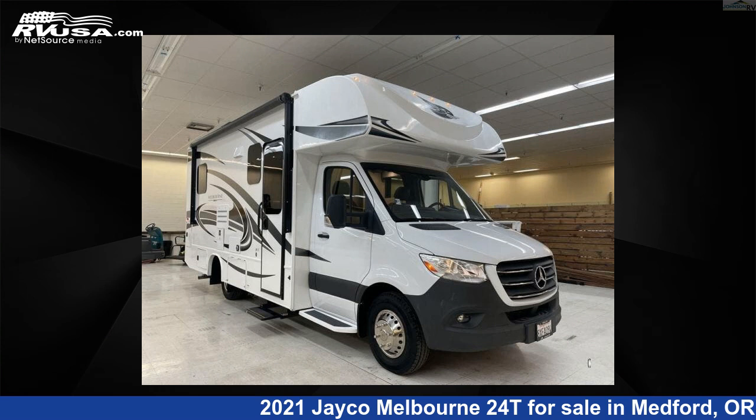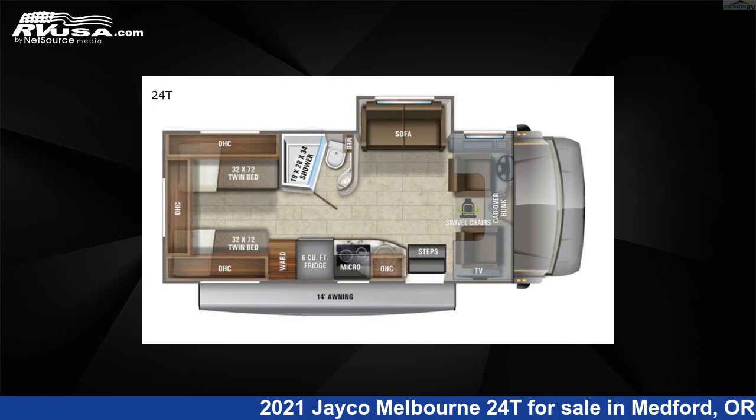This 2021 Jayco Melbourne 24T is a Class C RV. It is located in Medford, Oregon 97504 and is offered for sale by Johnson RV Medford.